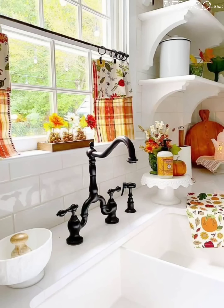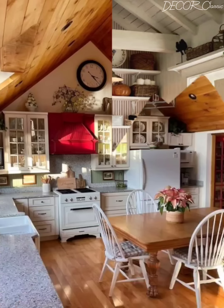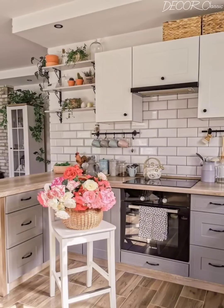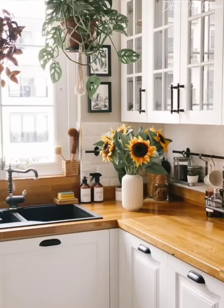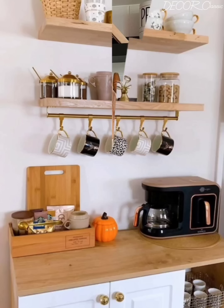Moving on to the surfaces that define our space, we will delve into elegant countertop materials. From the luxurious veins of marble to the durability of quartz and the warmth of butcher block, we will explore options that enhance the overall sophistication. Our journey continues with backsplash selection — subway tiles, intricate mosaics or textured finishes adding character and elegance to the heart of the kitchen.